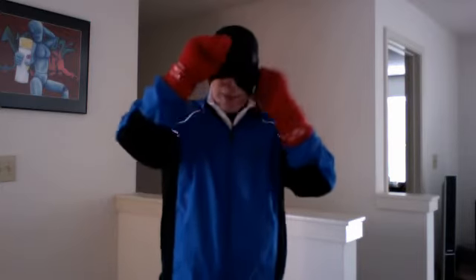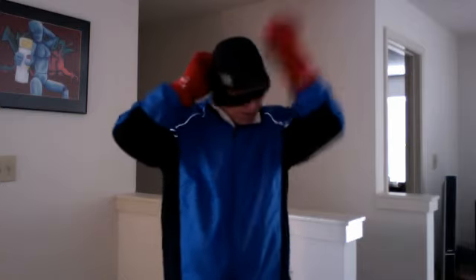This morning it was in the teens. We had a fresh snow, so I was running on crunchy snow, which was really neat. This mask is very handy.